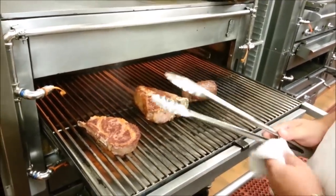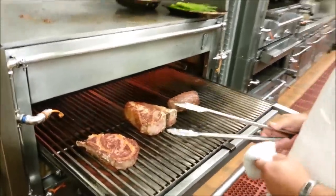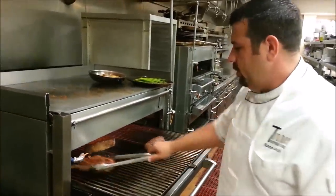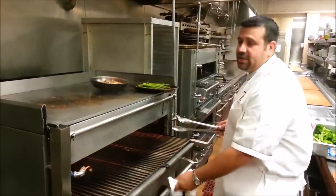All of our meats are dry-aged for 28 days in the dry-age and another 14 days aged wet. We source everything from the U.S., making sure we get products from all over the country so we get the best available products.